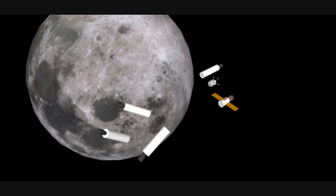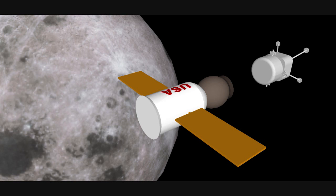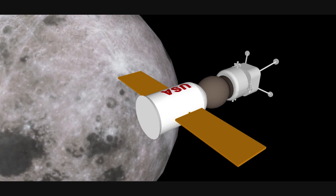Once lunar orbit is achieved, the empty boosters are separated from their payloads. In orbit, under remote control, the as-yet unmanned lunar lander will be maneuvered into position with the space capsule, which has the mission astronauts aboard. Once the two vehicles are joined, the astronauts will transfer from the capsule to the lander.